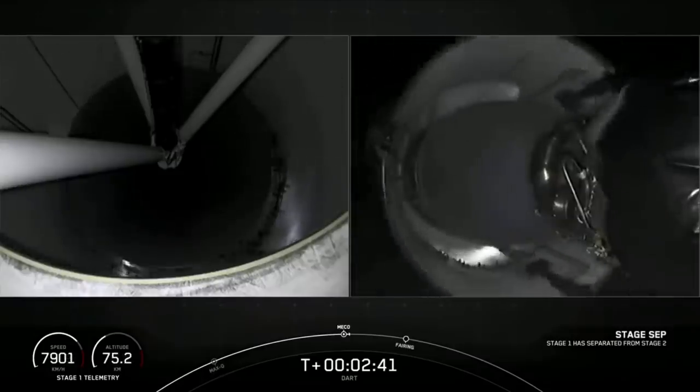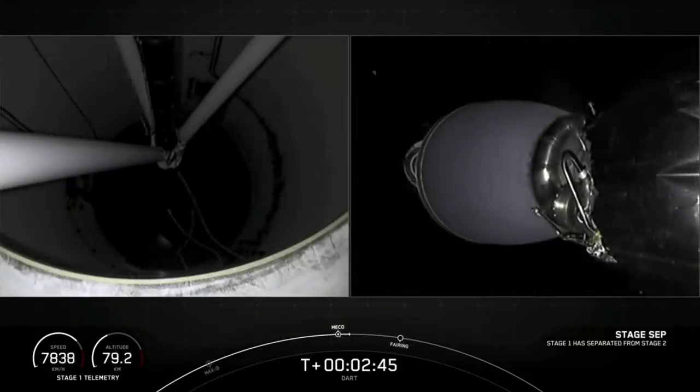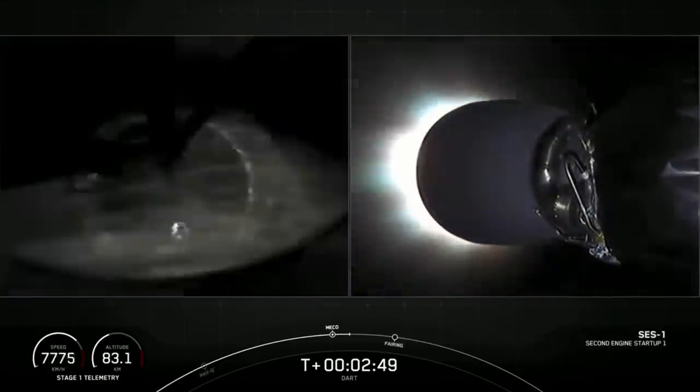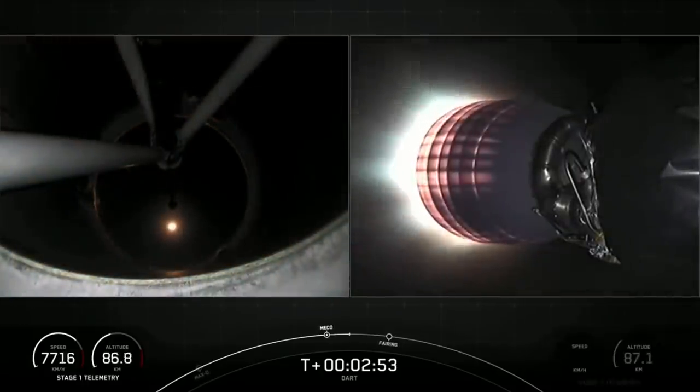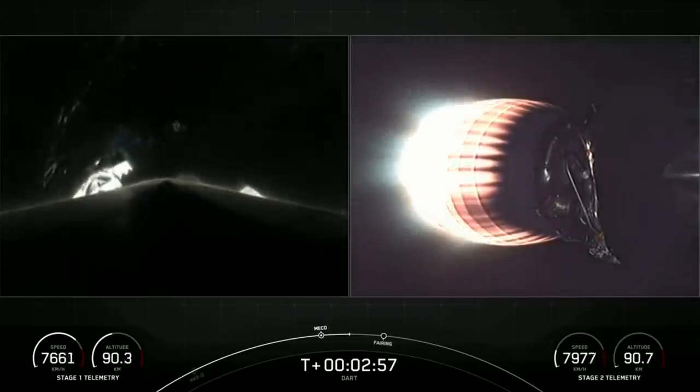We've throttled down to hold at four Gs, getting ready for MECO. MECO. Stage separation confirmed. Second stage engine ignition now at full power on the Merlin engine.